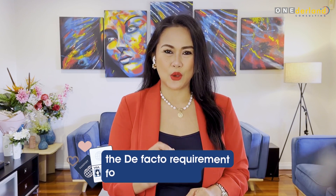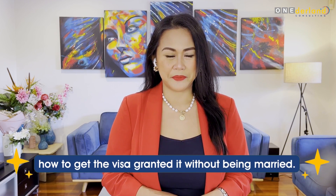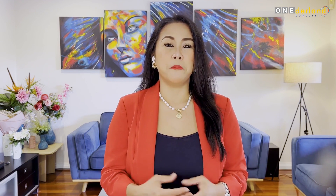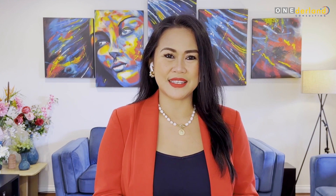Today I will be discussing the de facto requirement for the partner visa, which is essentially how to get the visa granted without being married. Although the partner visa is often referred to as a spouse visa or marriage visa, it is still possible to obtain the partner visa and permanent residency without actually being married. So if you and your partner have been putting off applying until you get married, or you do not intend on getting married, then listen up.